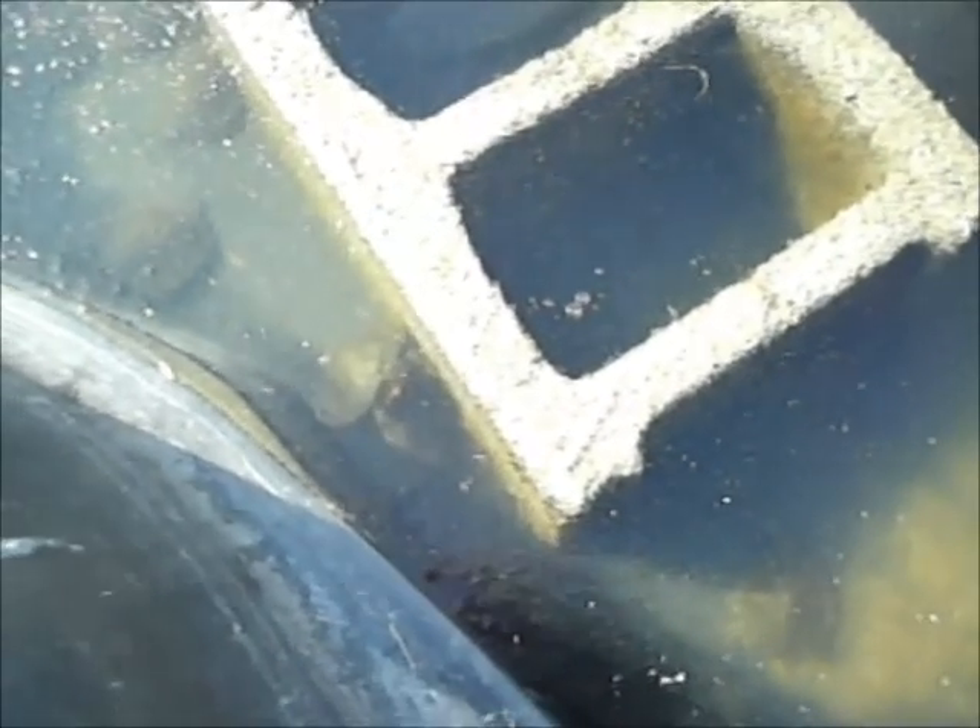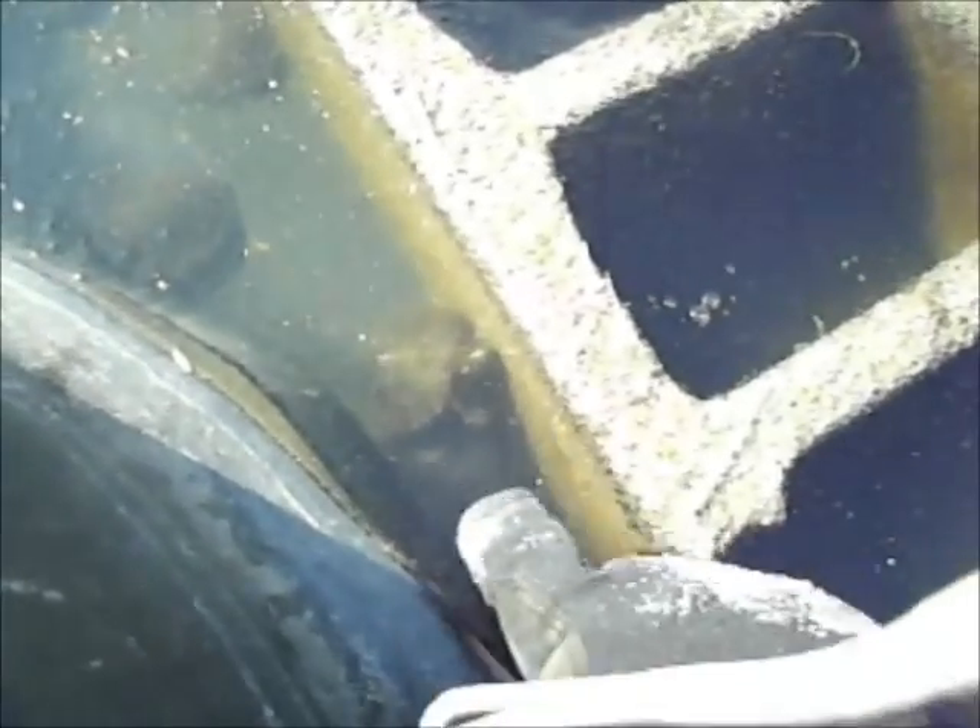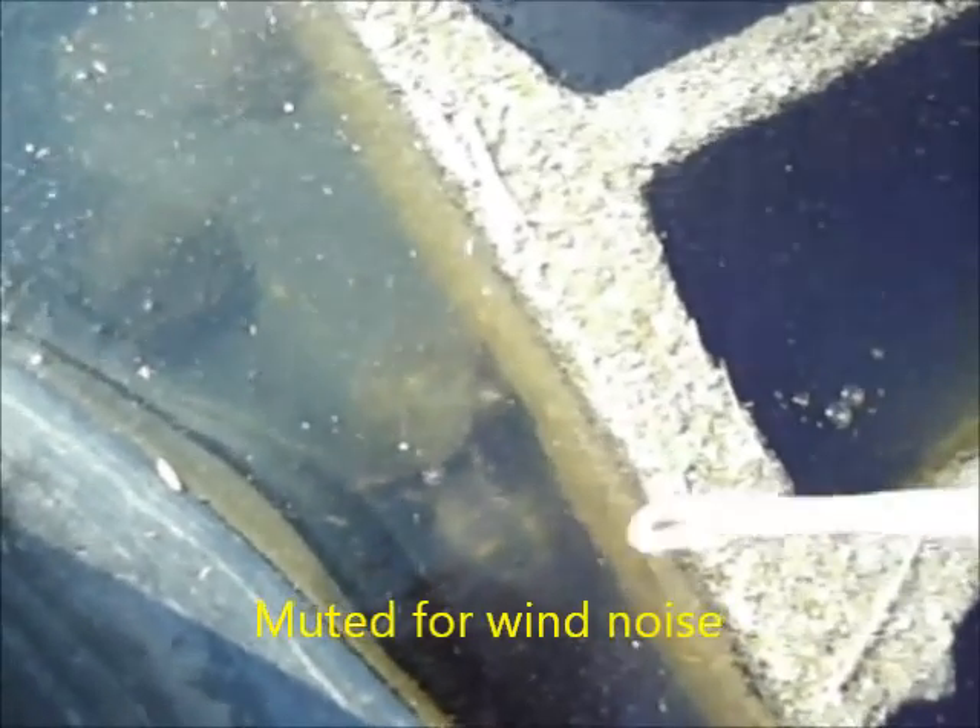It's 15 degrees out here and these are my little slider and cooter turtles hibernating beneath the ice. You can see there's one here still active. We're getting down to single digits tonight though, so I'm going to bust this ice and bring all these guys in — it's going to be way too cold for them to stay out here tonight.